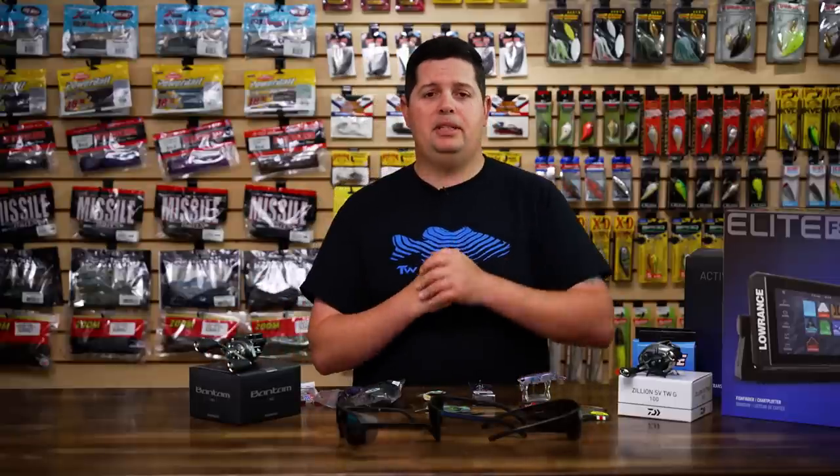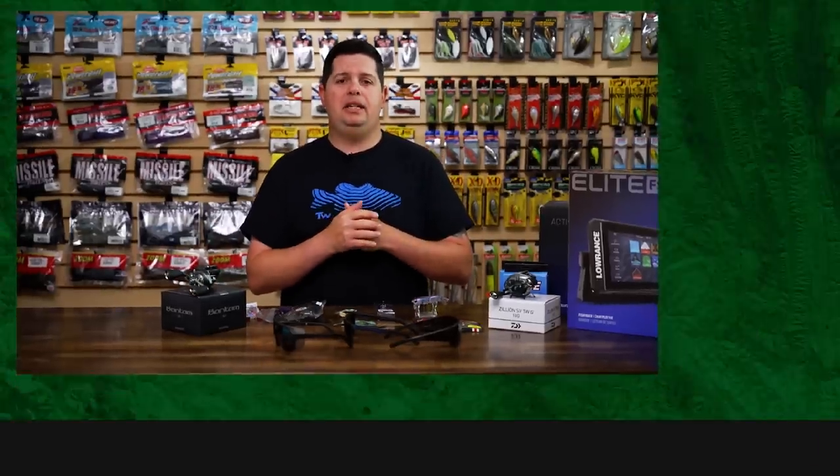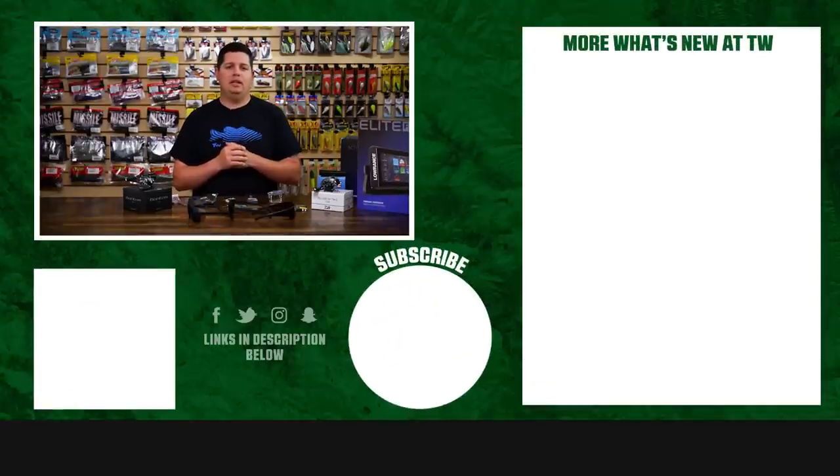That's going to wrap up today's episode of What's New at Tackle Warehouse. As always, for more information or to purchase any of these products, click shop or the link in the description below. If you enjoyed this week's video, hit the like button and subscribe to our channel. Let us know in the comments which one of these products you're most excited about.